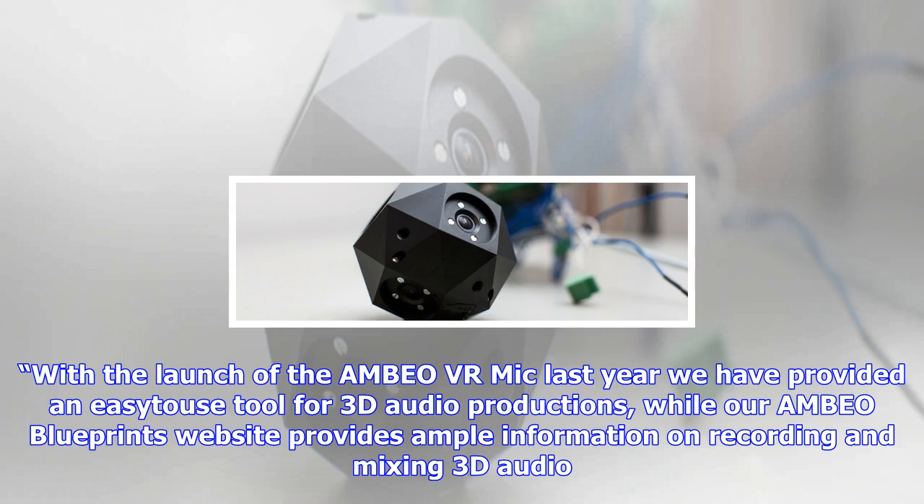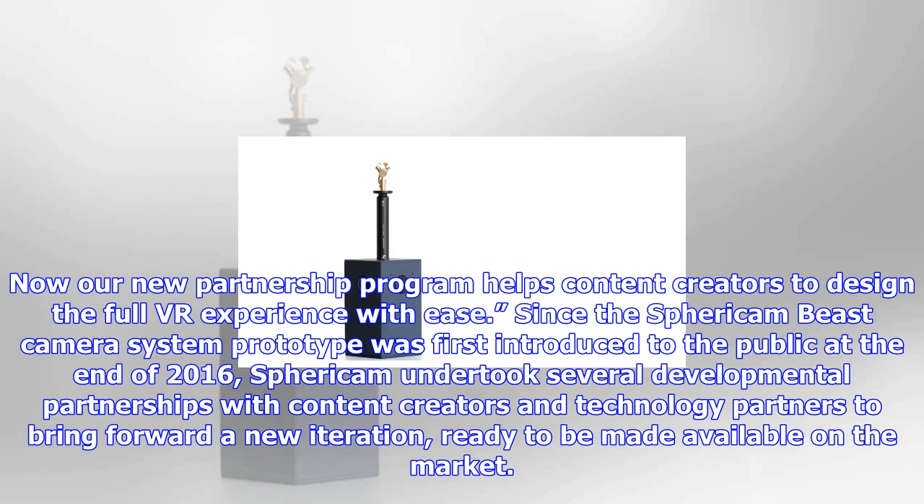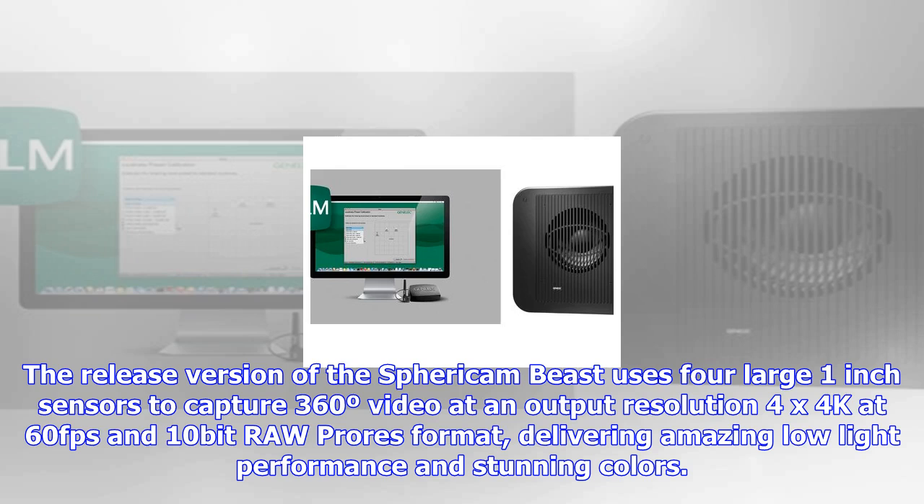Since the Spericom Beast camera system prototype was first introduced to the public at the end of 2016, Spericom undertook several developmental partnerships with content creators and technology partners to bring forward a new iteration, ready to be made available on the market. The release version of the Spericom Beast uses four large 1-inch sensors to capture 360-degree video at an output resolution of 4x4K at 60fps and 10-bit RAW ProRes format.